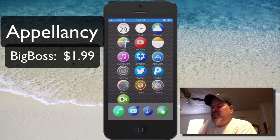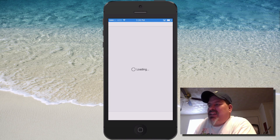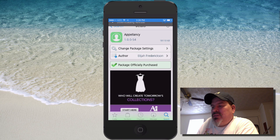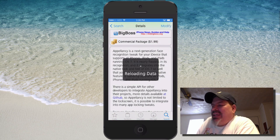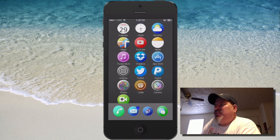Hey YouTube, it's Mitch at iPhoneCaptain and today we're looking at Appalancey — I think I'm pronouncing that correct, if not you can correct me below in the comments. You can get Appalancey in Big Boss for $1.99. Appalancey is a face recognition tweak that unlocks your device using your face.